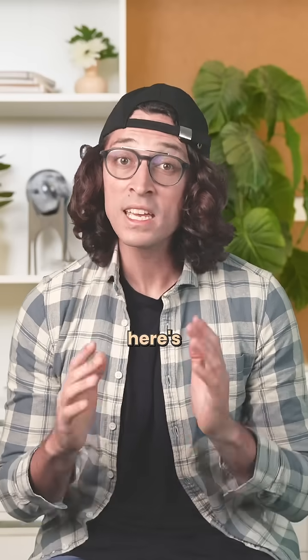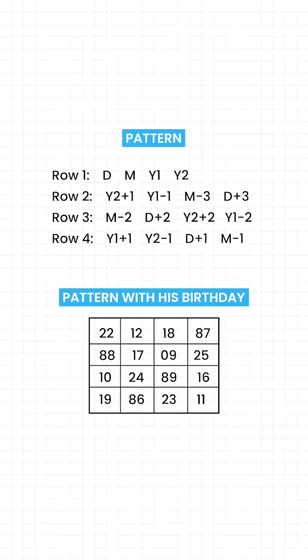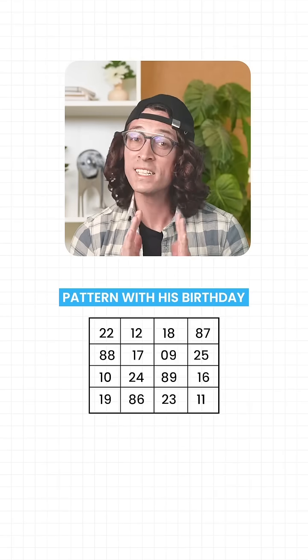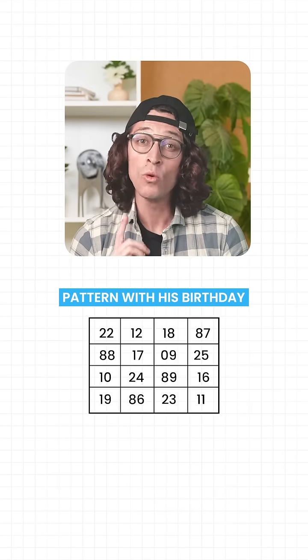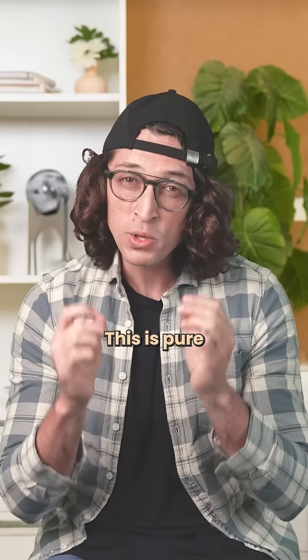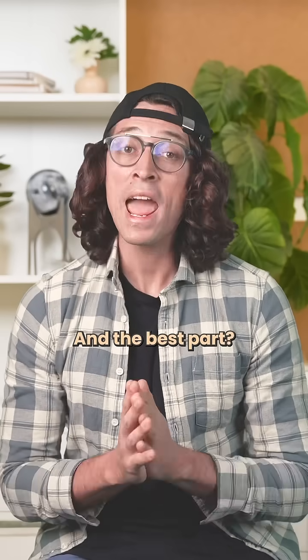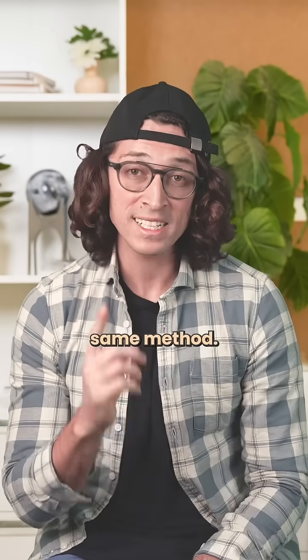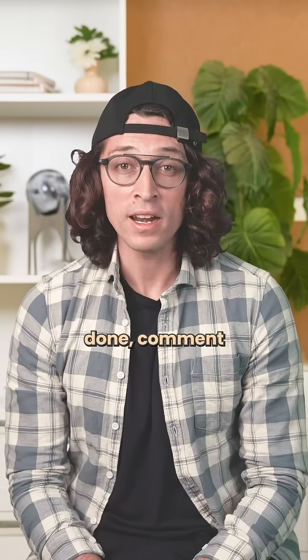When he plugged in his birthday, here's what appeared. Check anything — rows, columns, diagonals — all equal 139. Every single time. This is pure pattern mastery. And the best part, you can make your own using the exact same method. Try it out. And when you're done, comment the magic constant your birthday creates.